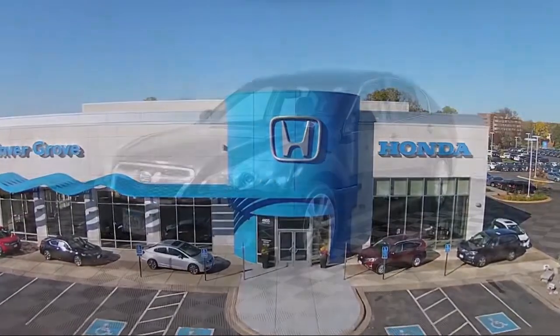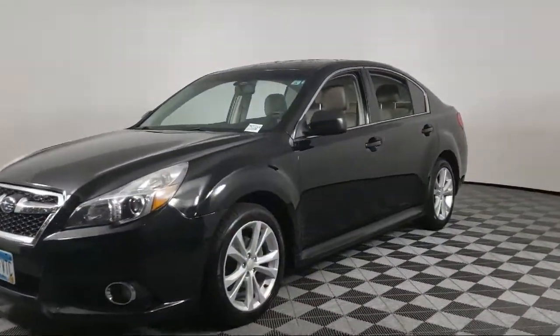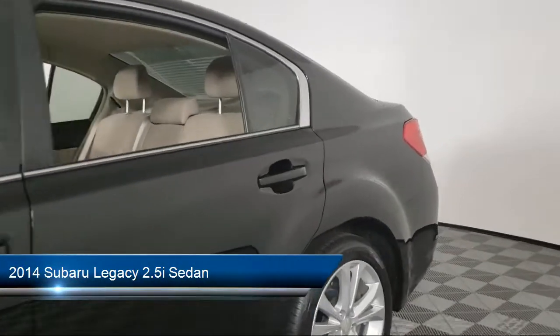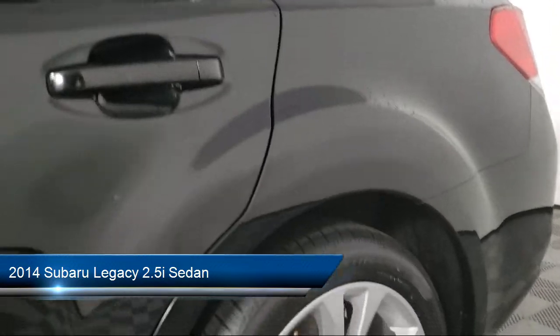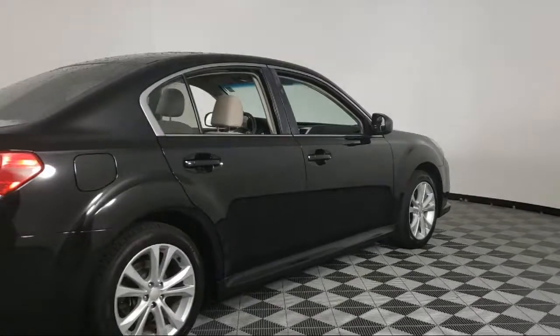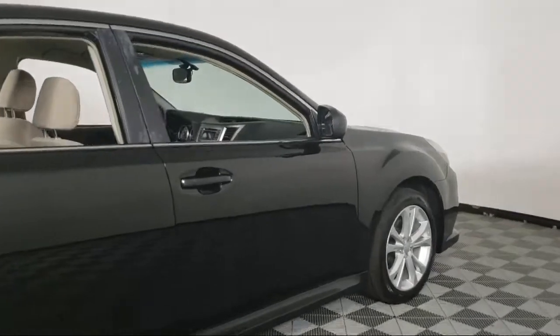Welcome to Invergrove Honda, and here's a look at another one of our great vehicles for sale. It comes equipped with keyless entry, steering wheel controls, speed sensing steering, alloy wheels, air conditioning, electronic stability control, and a tire pressure monitoring system.